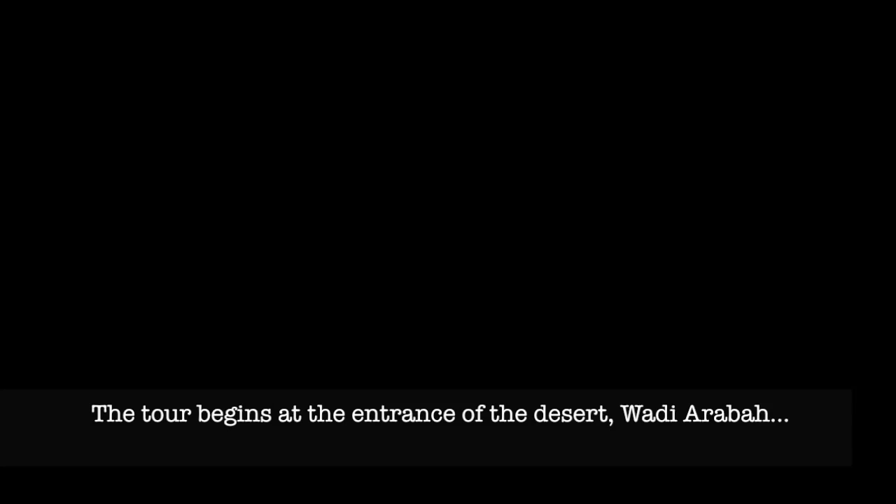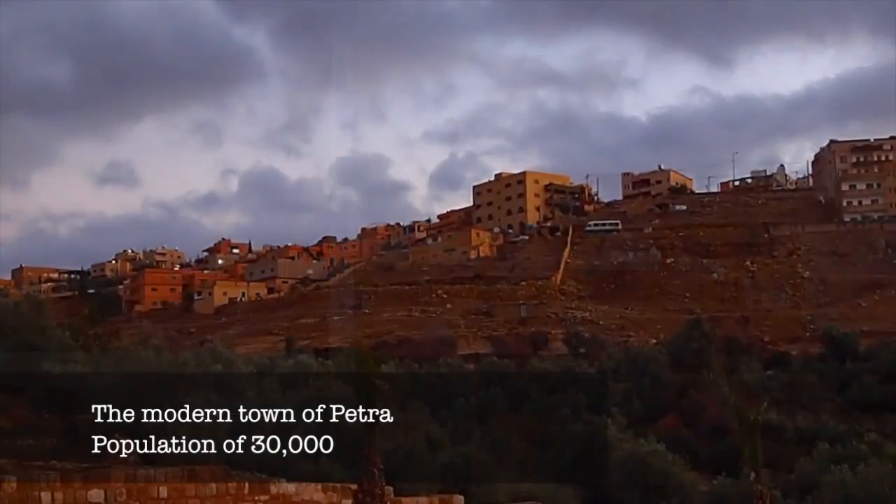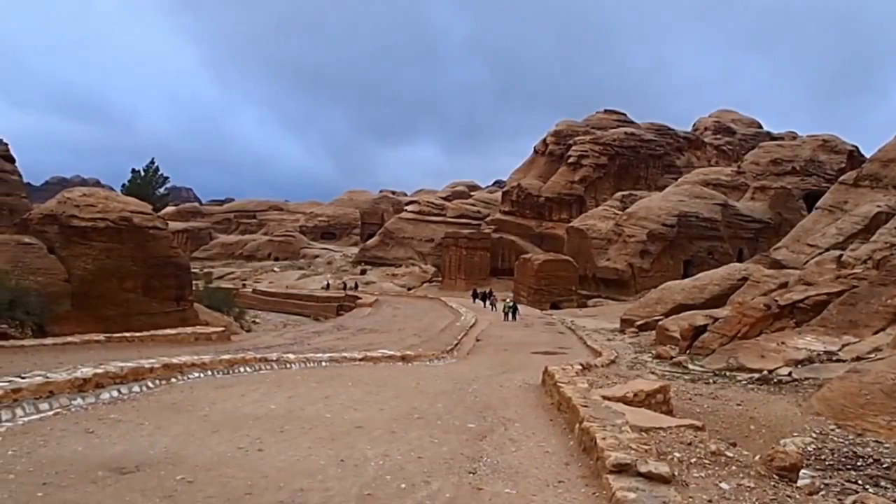The tour of Petra begins as you enter the desert, Wadi Ereba, which translates to the Arab Desert. This is in the southern region of the Kingdom of Jordan, a land that is rich in both culture and history. The modern town of Petra has a population of approximately 30,000 people, but in ancient times it housed a lot more.